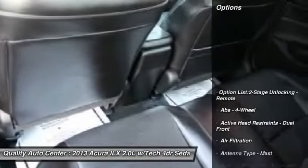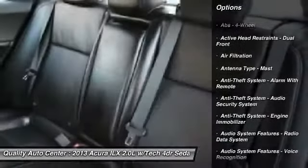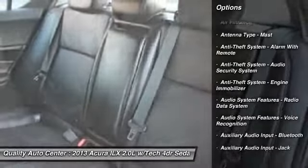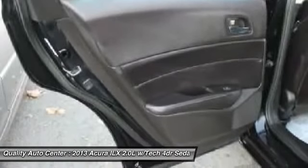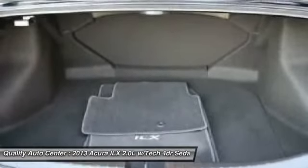Here are some of this vehicle's great options: stability control, cruise control, AM-FM stereo radio, fog lights, compass, clock, child safety locks, cargo area light, daytime running lights, and real-time traffic.